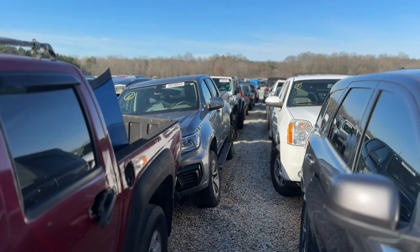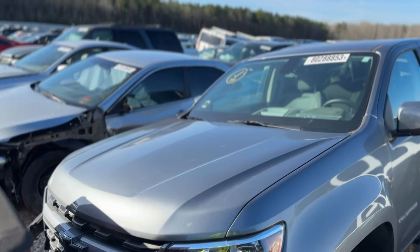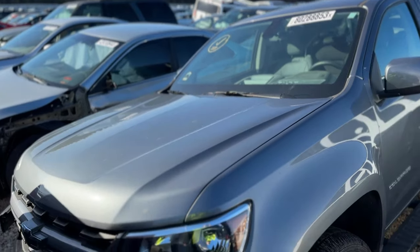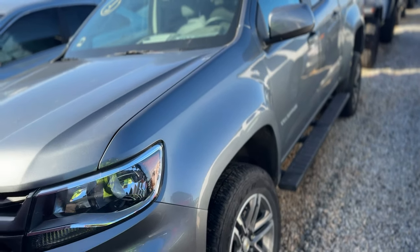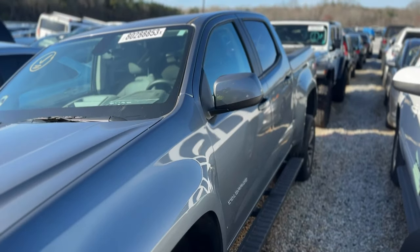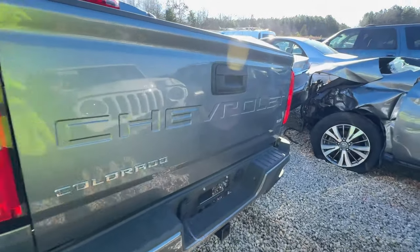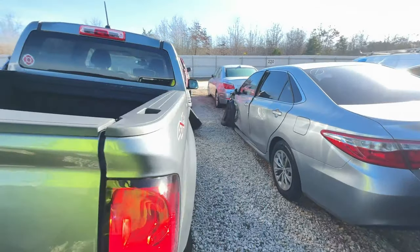First one on the list is this 2022 Chevy Colorado. You can see it's leaning pretty bad because that side is definitely damaged, but let's check it out. This side so far looks pretty good — beautiful truck, almost brand new, nice little 4x4 Colorado, some nice little wheels, got a hitch on there which surprisingly not all trucks have, so that's definitely nice.